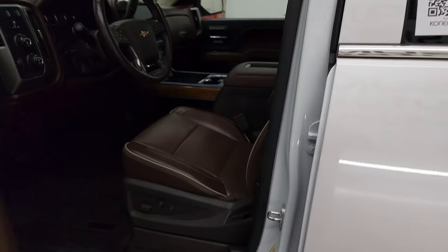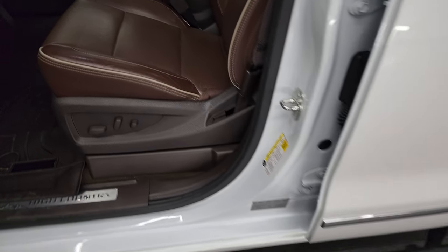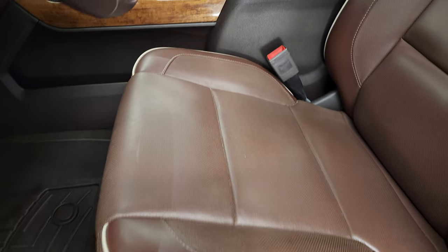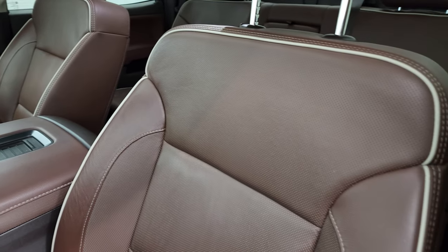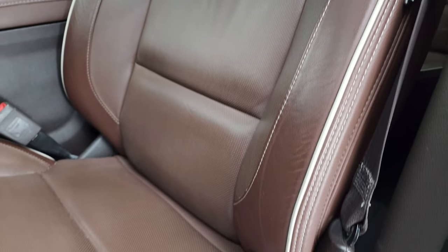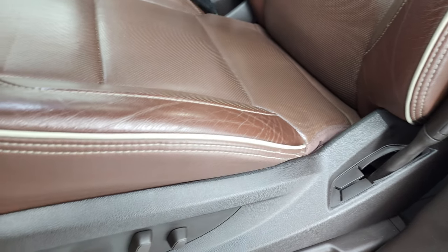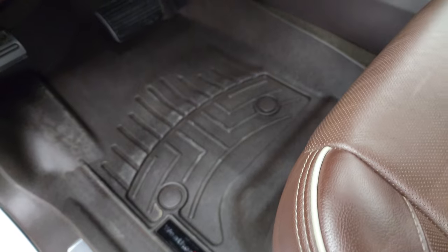Inside, there are those step bars that come out. The High Country package gives you the really nice brown leather interior. You get the bucket seats in front with 'High Country' stitched into the headrest, and the light cream-colored piping on there. No rips or tears. Both of these front seats are heated and cooled. WeatherTech floor mats.